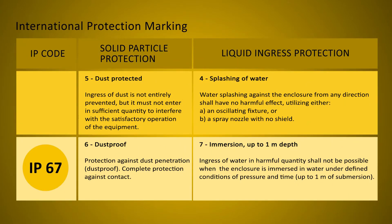The IP67 camera and probe are resistant to dust and water immersion up to one meter. The IP54 compliant housing guarantees protection against dust and splashes of water from all directions.